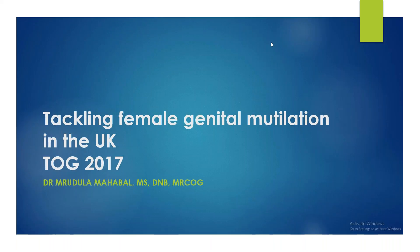This conference will now be recorded. Today we are going to discuss this talk regarding female genital mutilation from October 2017, tackling female genital mutilation in the UK. This talk is very important because there is some information which is not in the GTG UK guidelines, so it's better to be well-versed with this talk.